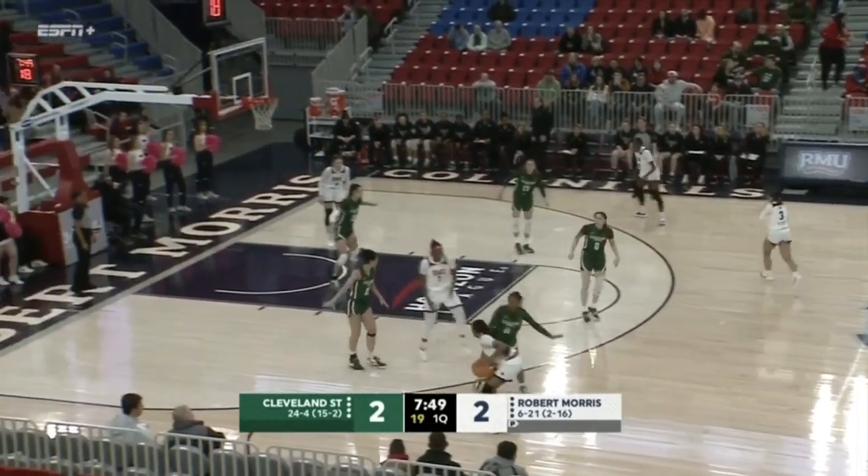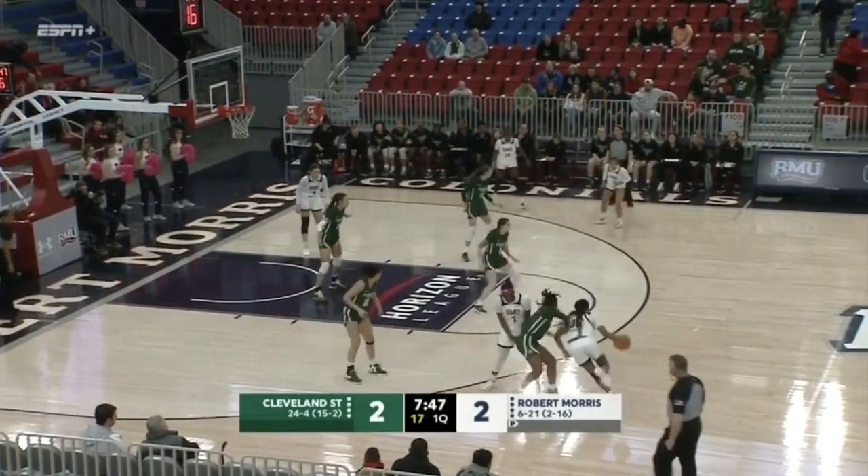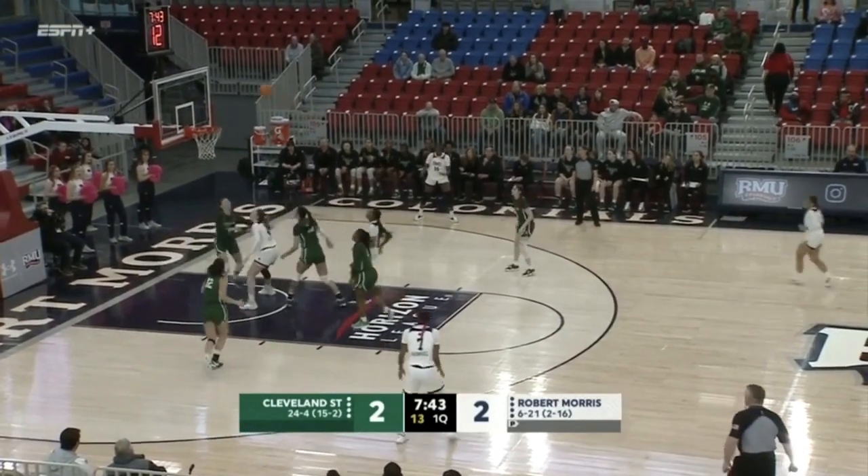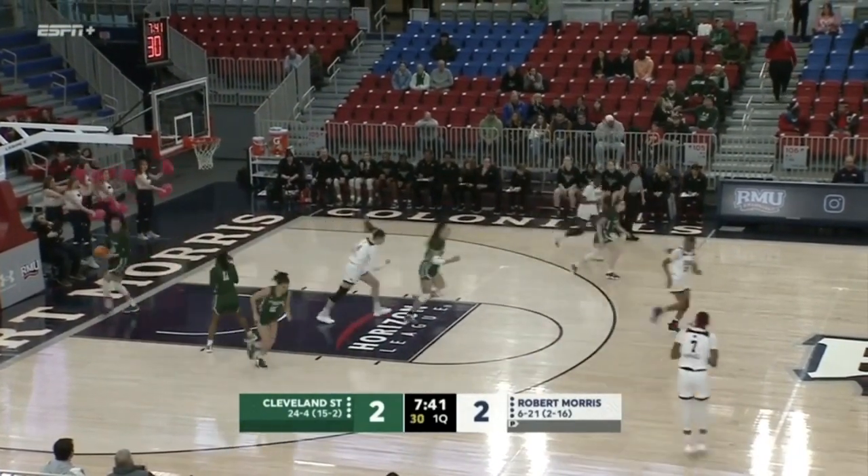That's a Cleveland State zone, and they've gotten it in. Had a couple really good looks around the basket, but it's been a problem all year — they missed easy shots inside. Ball bounces around like a volleyball match, falls into the hands of Simone Guerrero.